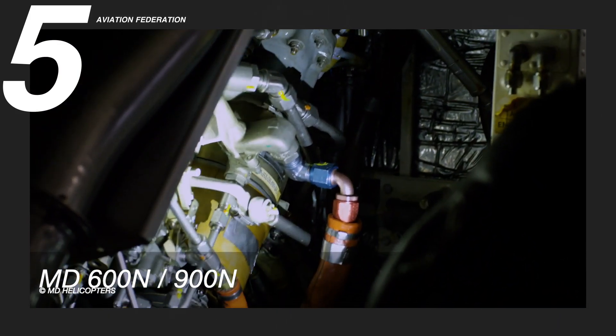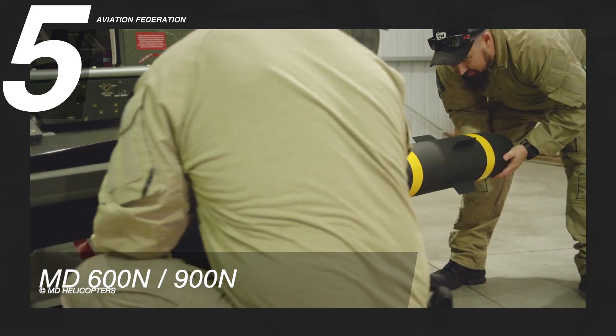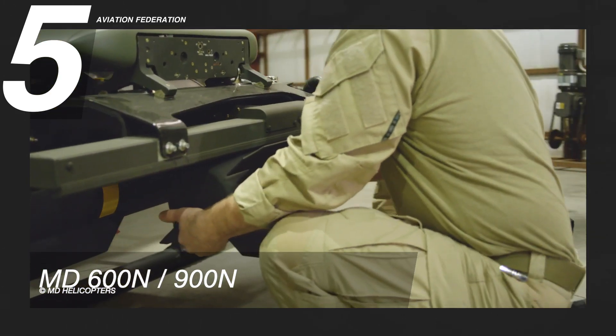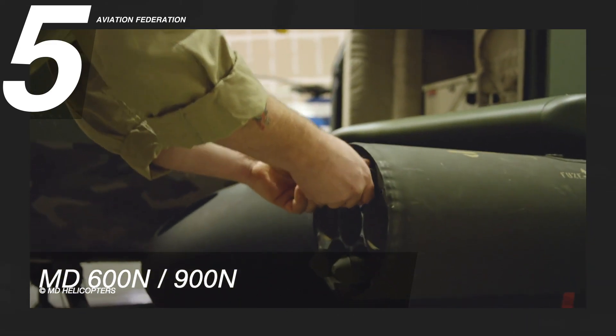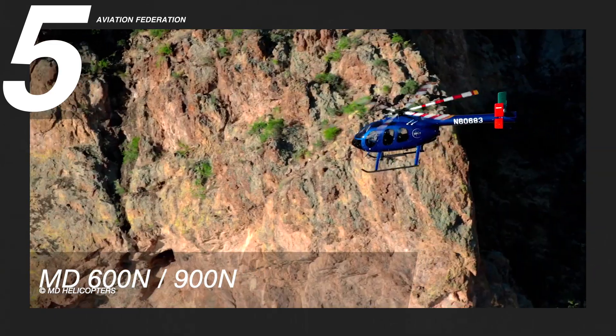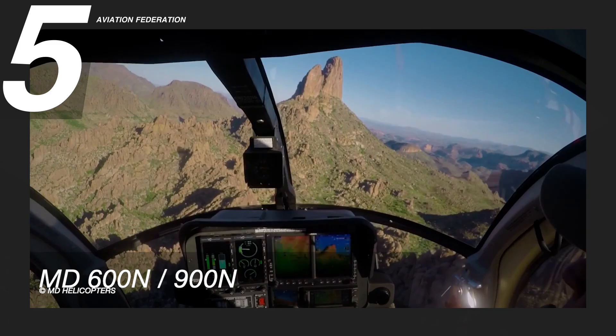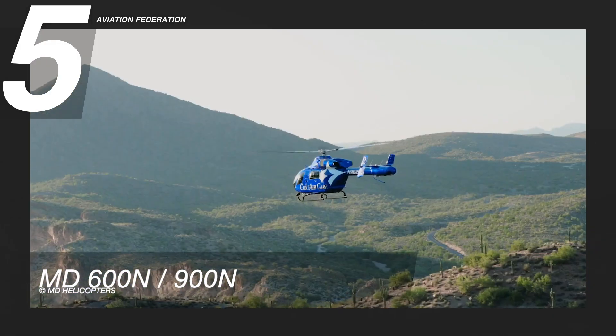The maximum useful load ranges from 2,000 to a little over 3,000 pounds, and a maximum gross weight of 4,500 and 7,000 pounds, respectively. The maximum cruise speed is just a little over 130 knots, with a maximum range of 320 to 380 nautical miles. The unit price ranges from 3 to 7 million US dollars.